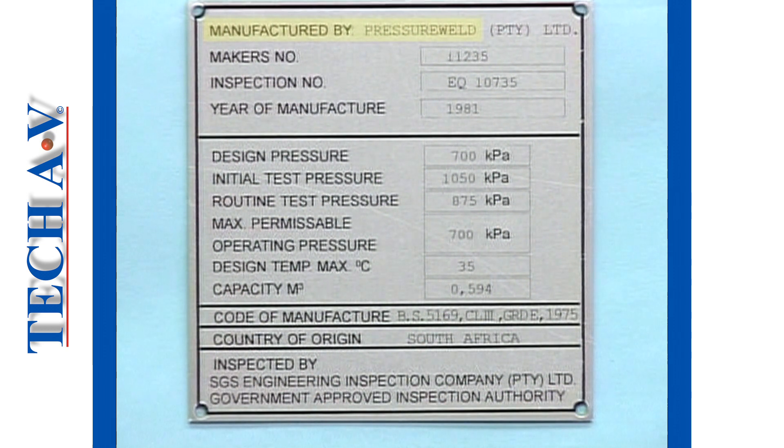The name of the manufacturer; the country of origin; the manufacturer's number; the year or date of manufacture; the name, number and date of the standard design; the maximum permissible operating pressure in pascals; the design gauge pressure in pascals; the capacity of the vessel in cubic meters; and the mark of an approved inspection authority.